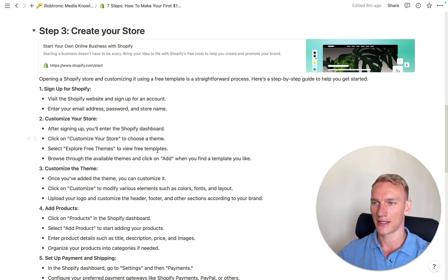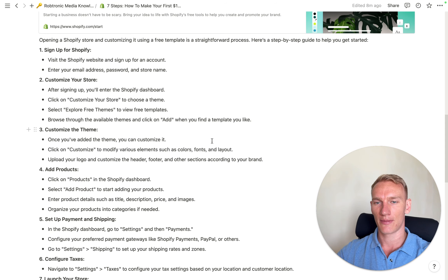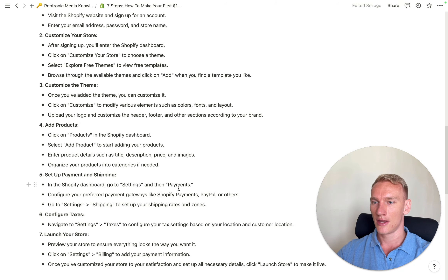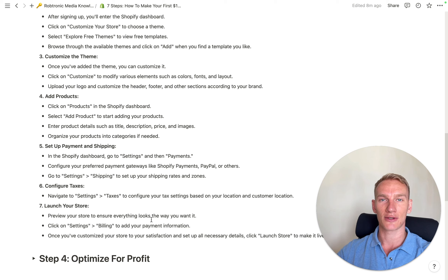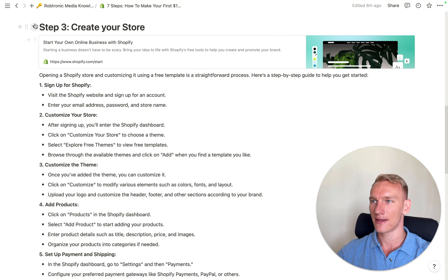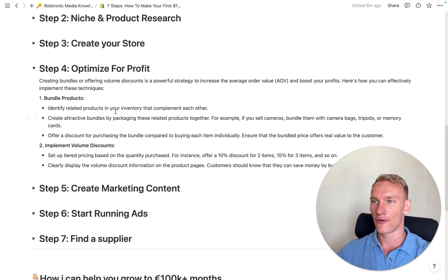You select any of the free themes, start the customization, and add the products you found in step two. Then you select the payment methods and shipping — you need a company for this, so you implement your company details to unlock the payment methods. After that you configure the tax settings in Shopify and launch your store. Shopify is drag and drop — you can write the text with ChatGPT or type it yourself, and find product images online. For a beginner it can take about three days to get started.